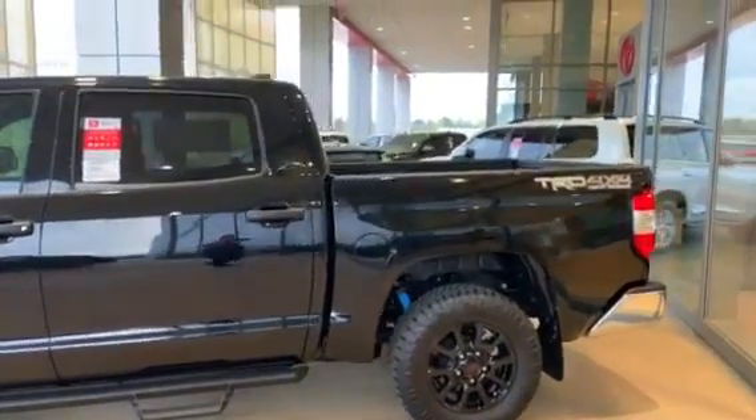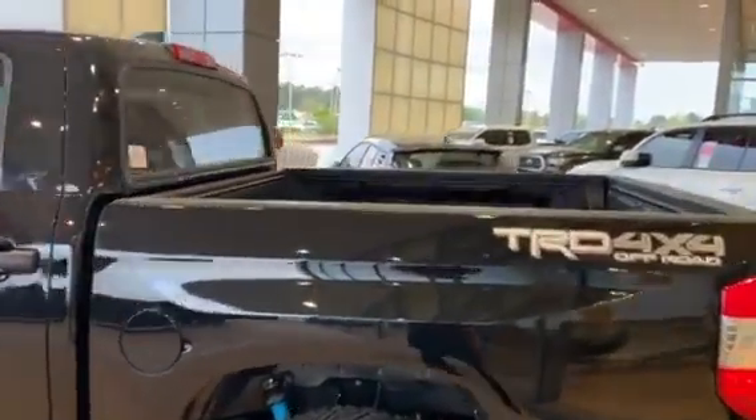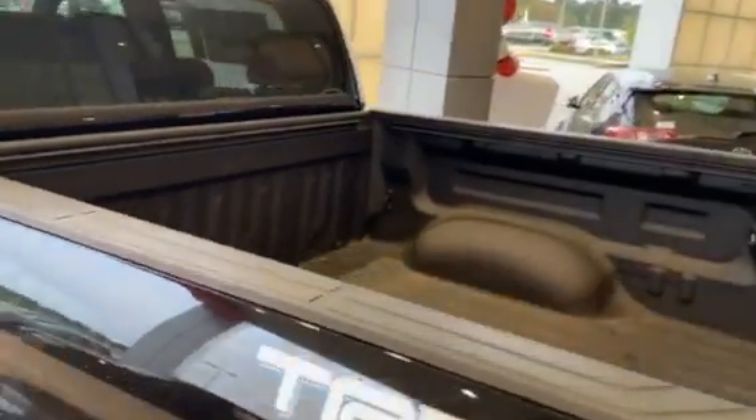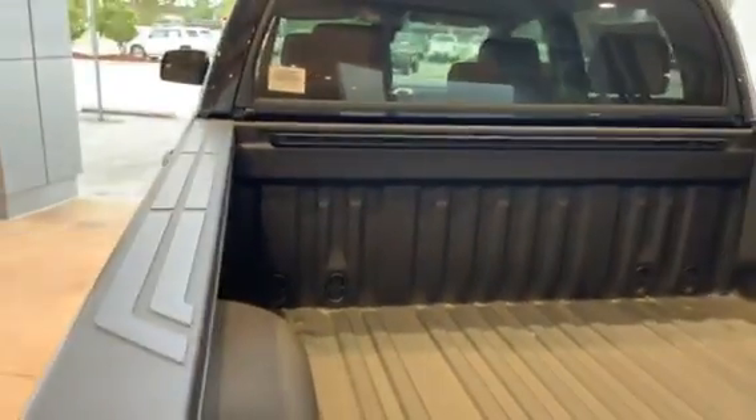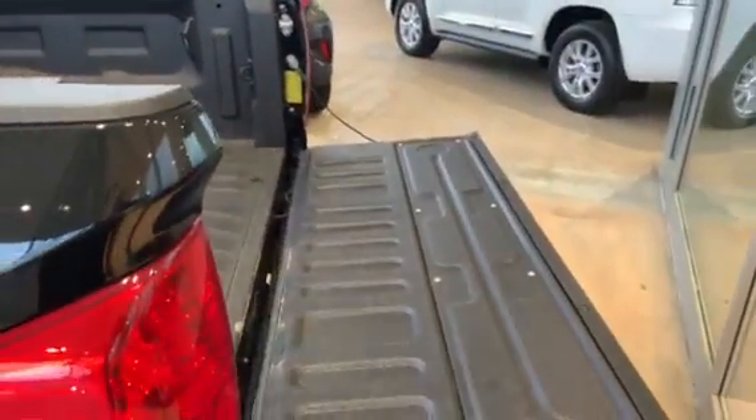Going to the back, it does have a spray-in bed liner — it'll take all the beating you want to give it. It also has the assisted lower tailgate, as you can see when you pull that down.